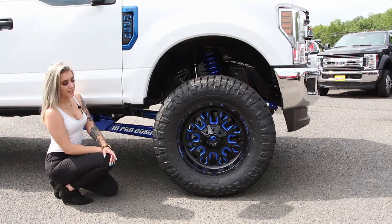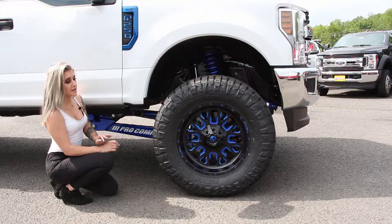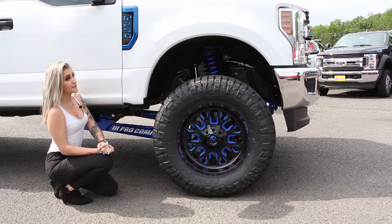Let's take a closer look at this F-250. The 6-inch Pro Comp lift, springs, and fuel wheels have been custom powder-coated by Coast-to-Coast Customs. The fuel wheels are wrapped in 37-inch Nitto tires. Let's also take a look at our emblems — they are custom painted by our body shop in this beautiful blue color.